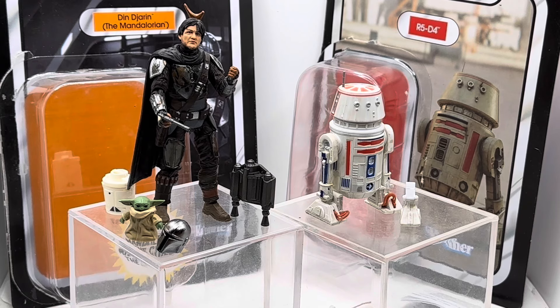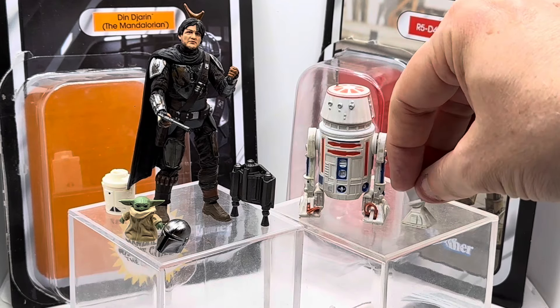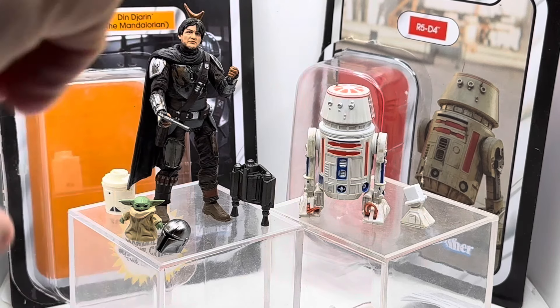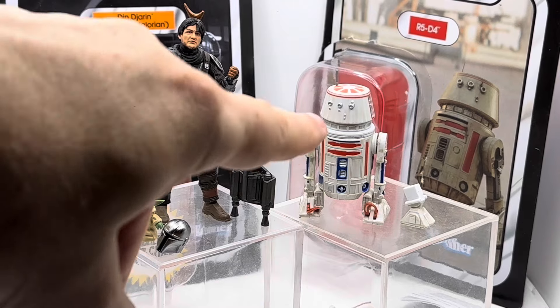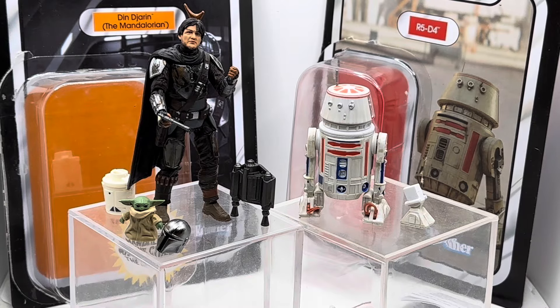I've picked these up purely for their interaction with the N1 Starfighter, which I will get around to doing a video on in the near future — so look out for that. If you subscribe you should get a notification when that pops up. Do let me know in the comments what you think of the Vintage Collection. Do you like it? Is it overpriced? These were not overpriced — less than 10 pounds each in the UK. I can't complain. I'm really happy with the accessories and features on R5-D4.